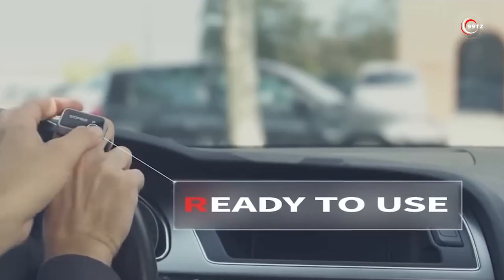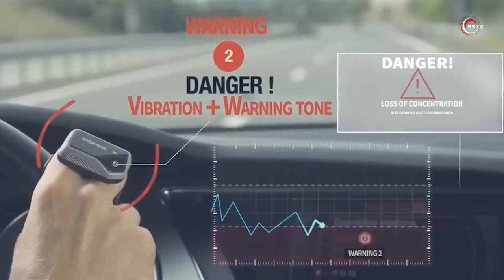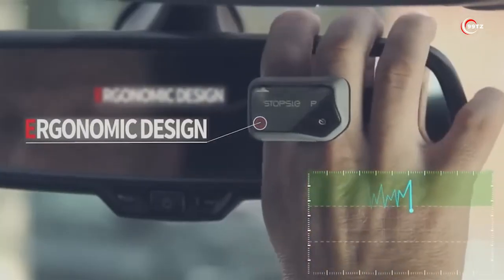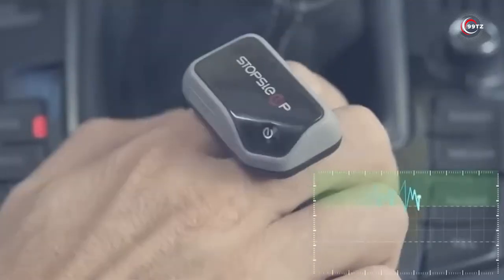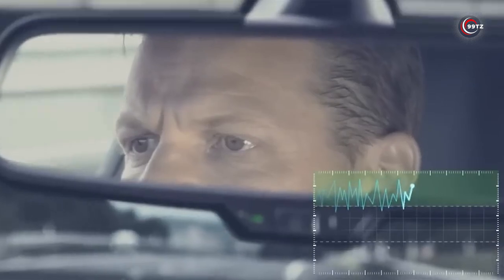This device is designed to monitor your electrodermal activity and alert you when it senses that you're too tired or losing concentration. With its stylish and ergonomic design, it's comfortable to wear and fits all finger sizes. Don't compromise on safety — get your Anti-Sleep Alarm today for only $189 on Amazon.